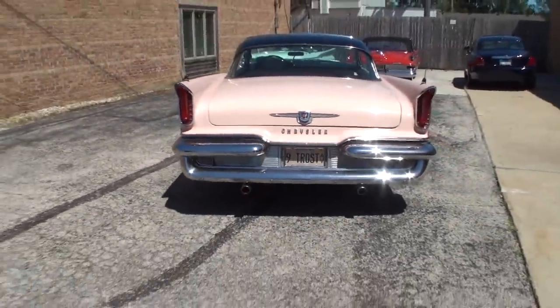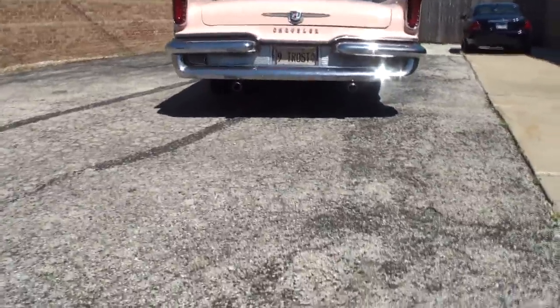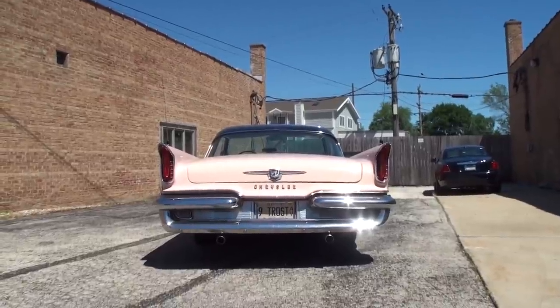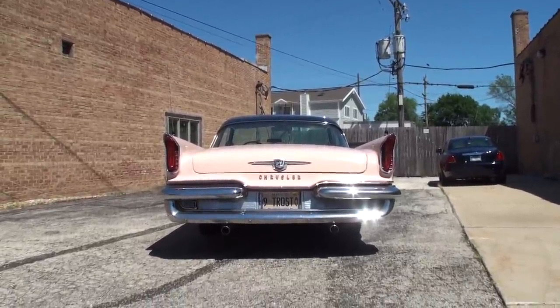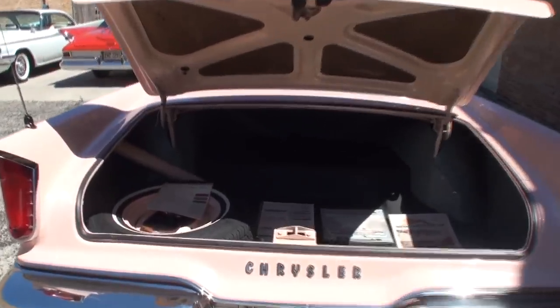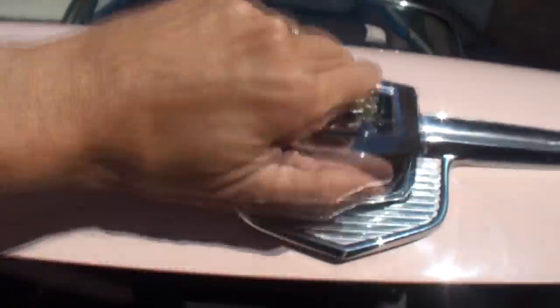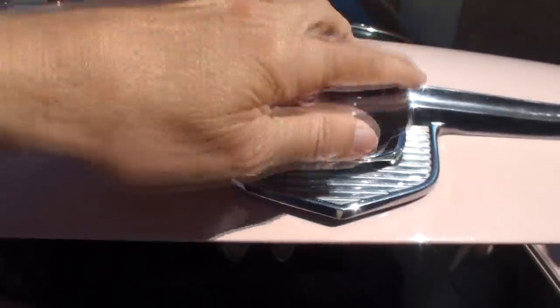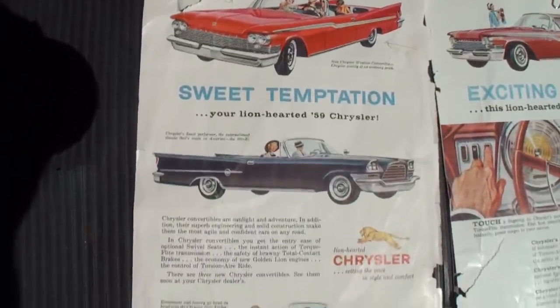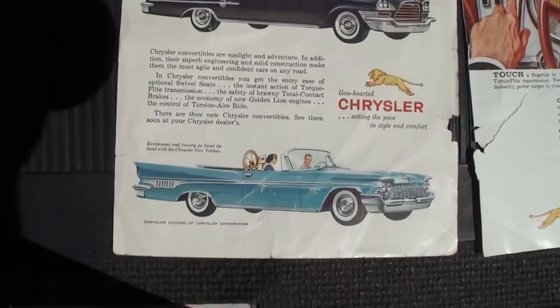Frank, how long have you had this one? Oh, probably 12, 13 years. Let's take a look at our trunk treats. Here we have our trunk and treats — first of all this trunk emblem. I really think it was cool how they put that there, and it shows some of the different pieces.